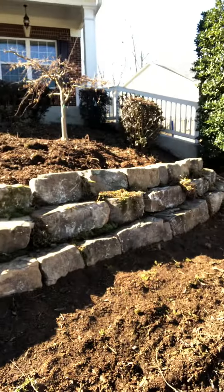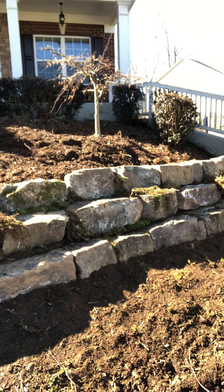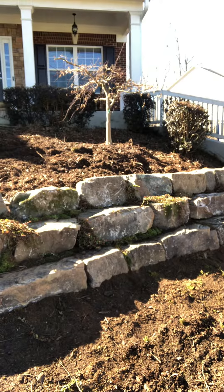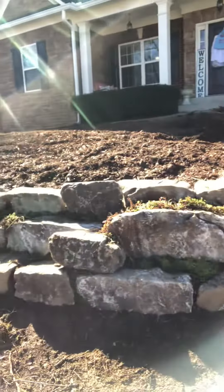A lot of times people really think that they need retaining walls, when in actual fact, they don't need large retaining walls — they need just something like this. What I love about this is it's just a natural feel, and it's not one of those interlocking block walls that you see a lot of around town.